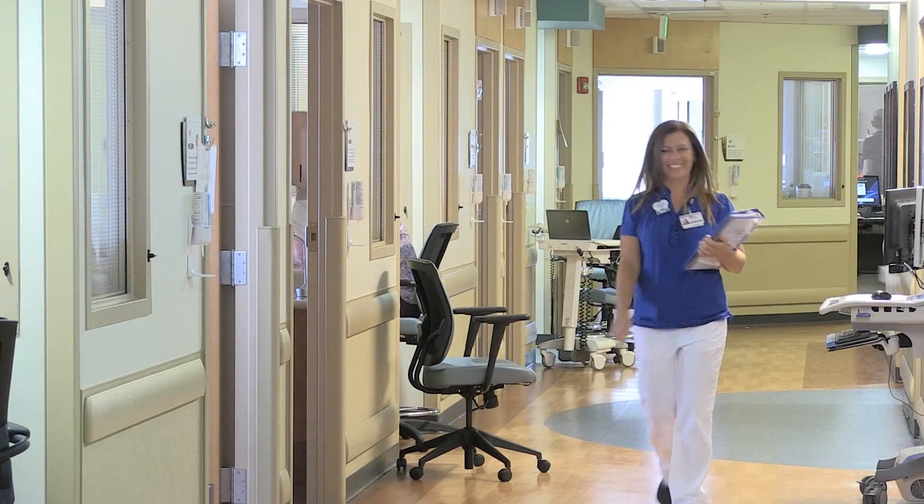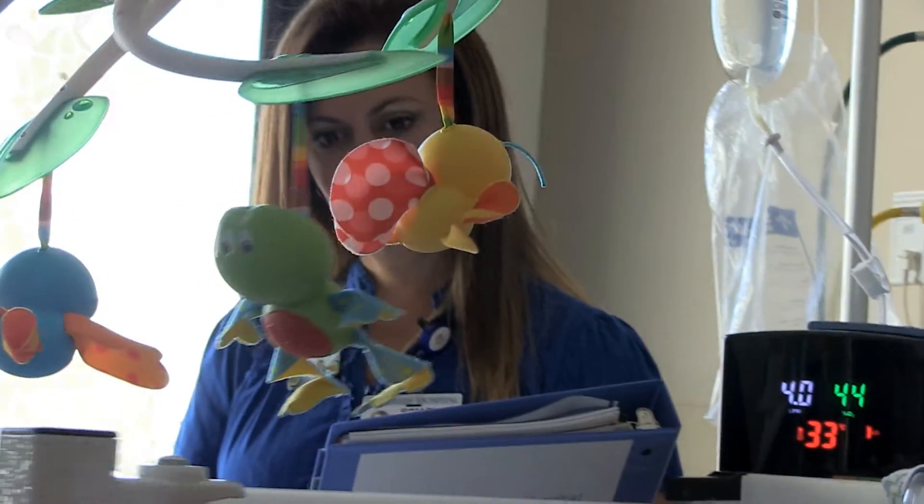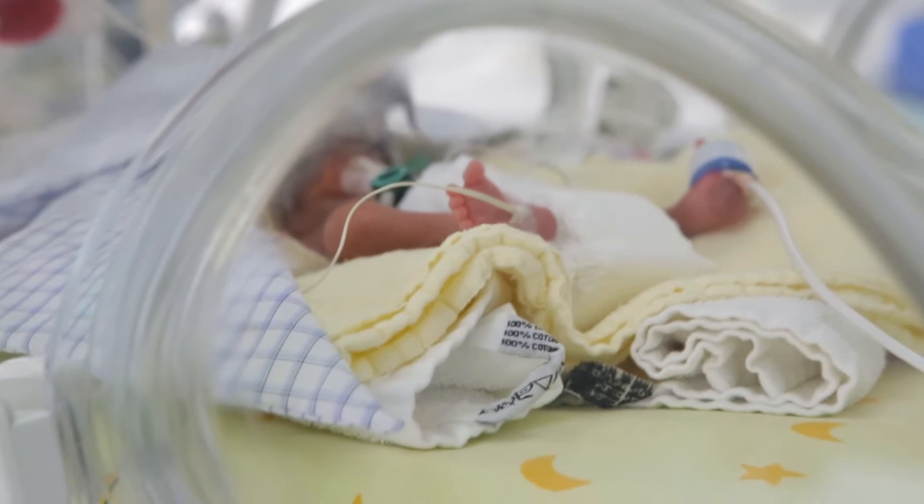We're a Level 3 NICU, and that means we get all the babies that are born in all our sister hospitals that are Level 1 and Level 2 — all those babies get transferred over here.